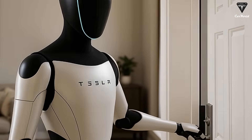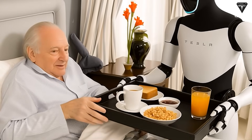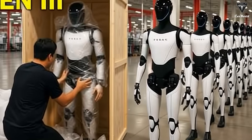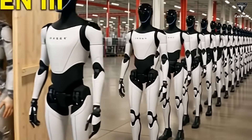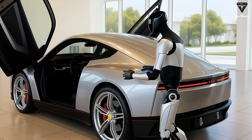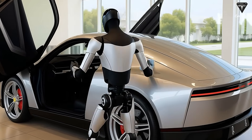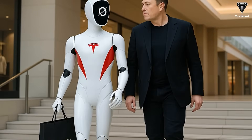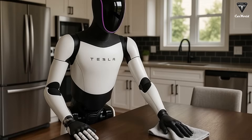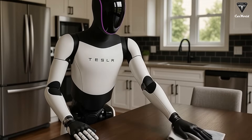Right now, the company is rolling out a next-generation production line at Gigafactory Texas, where each Optimus could be assembled in just a few minutes instead of the several weeks originally projected. This system uses robots to assemble other robots — the "machine that builds the machine" concept Elon Musk has long dreamed of. If everything goes according to plan, Tesla could produce millions of Optimus units each year, opening the door to an entirely new market: humanoid labor.